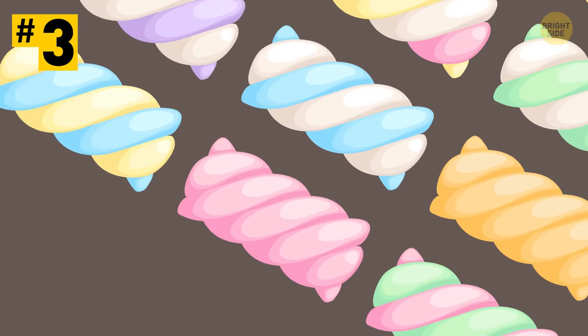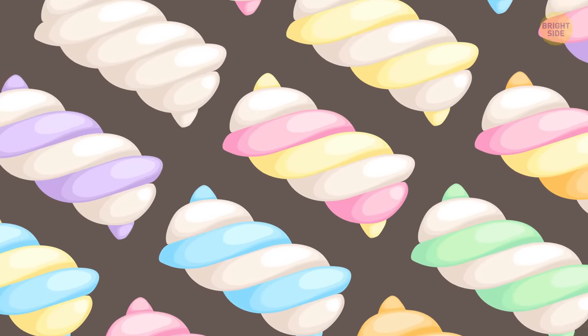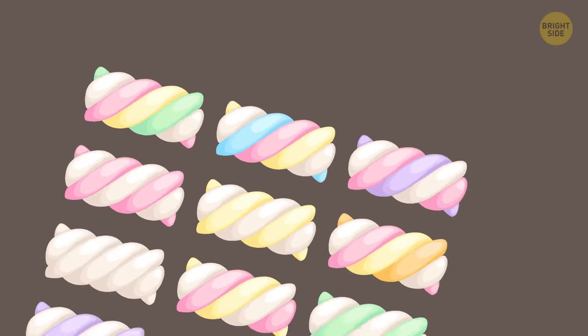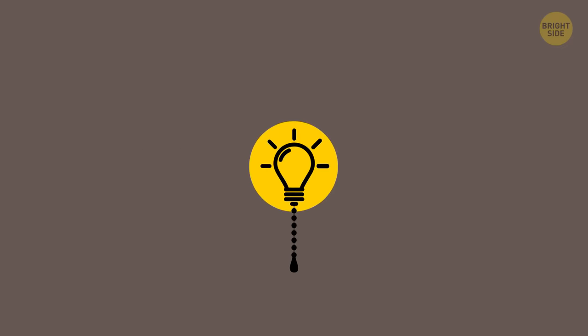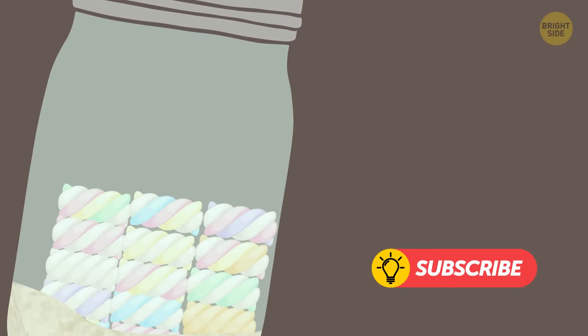Tip 3: If you're a fan of marshmallows, then you should know how to keep them soft and tasty. All you have to do is put them in a jar with brown sugar. Now you can eat them later — but who on earth leaves marshmallows for later?